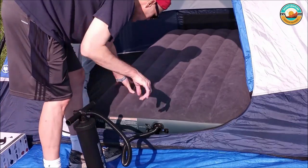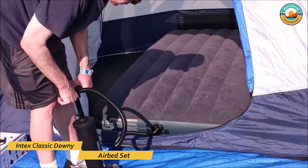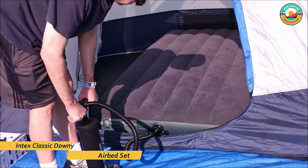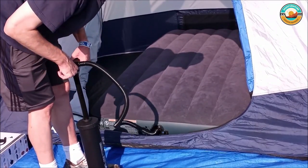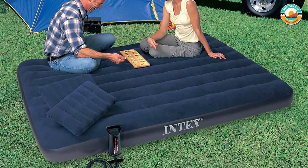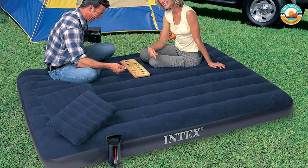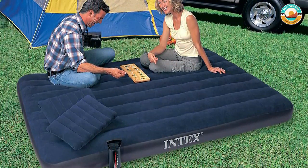It is crafted with durable heavy-gauge vinyl, and the cozy flocked top cleans easily and is waterproofed for camping use. It features a quality-tested 20.8-gauge waterproof flocked top, along with 14-gauge vinyl beams and 15-gauge sides and bottom. Its 2-in-1 valve has an extra-wide opening to make quick work of either inflation or deflation.